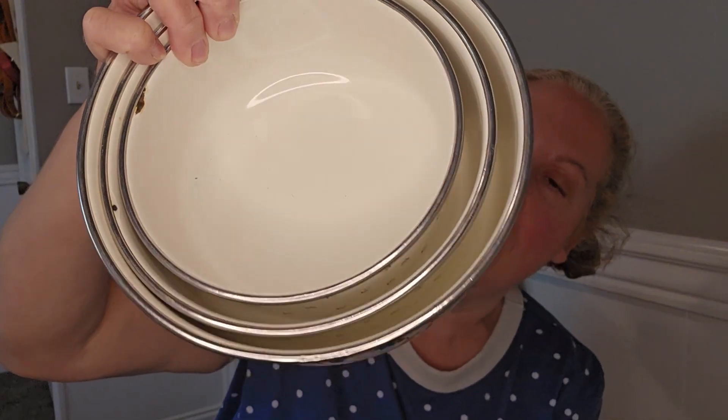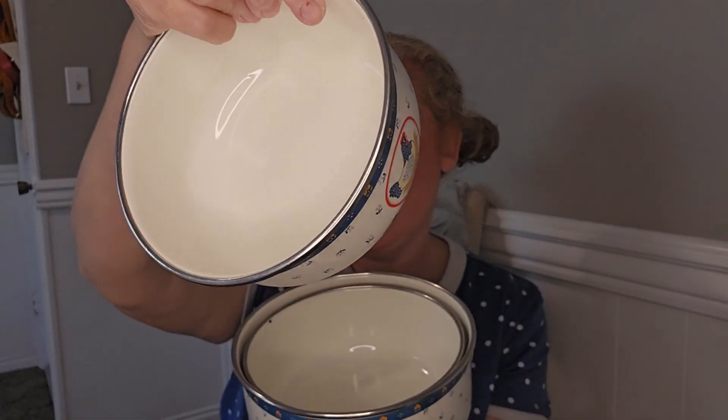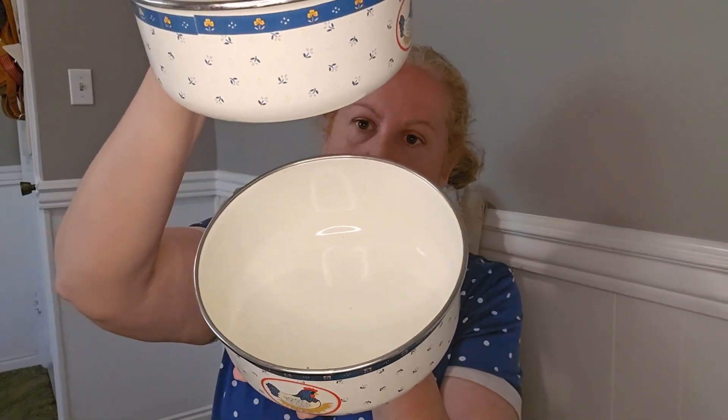Comment down below — are you digging the fact that cottagecore is coming back? It reminds me of my mom's kitchen when I was a teenager. I caught this cool set of cottagecore hen bowls — they're enamelware. You get three of them and I thought they'd be fun as little planters. They're pretty hefty and weighty when you put them all together.